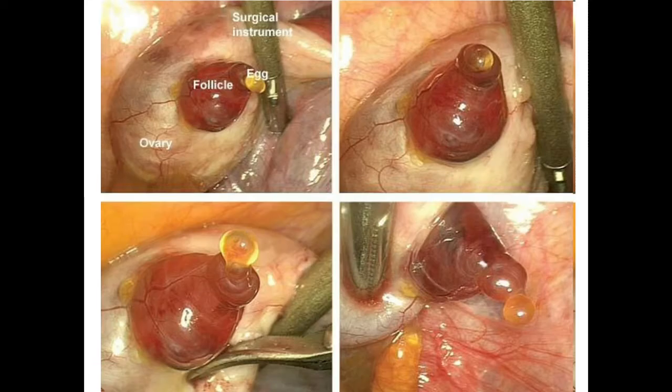Here we're seeing actual footage of ovulation captured during a surgical procedure. You can see the follicle — the structure developing inside the ovary where an egg is maturing — and then ovulation occurs as the egg gets released out into the fallopian tube.